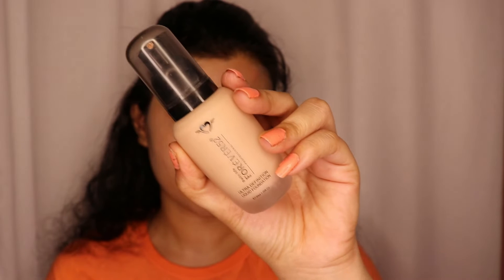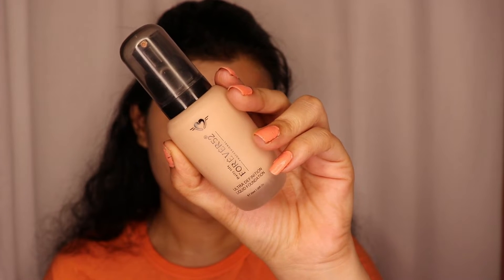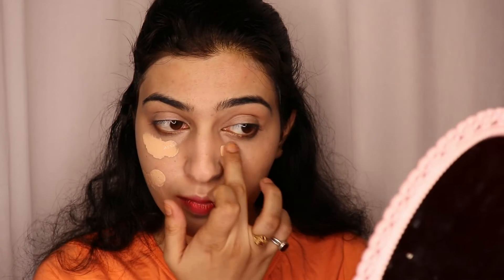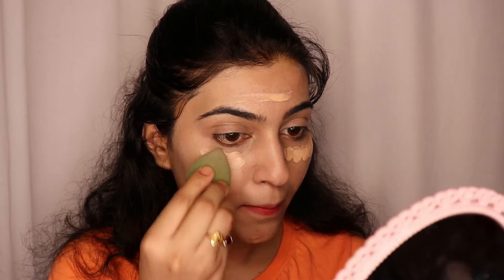After blending the concealer, I will use Daily Life Forever 52 Professional Ultra Definition Liquid Foundation in shade FLF 005 Milk Cake. I will apply it to my face, neck, ears, and eyes beautifully.